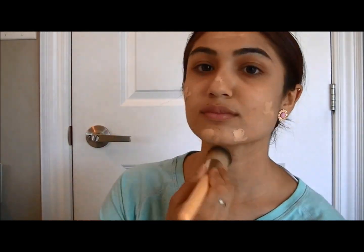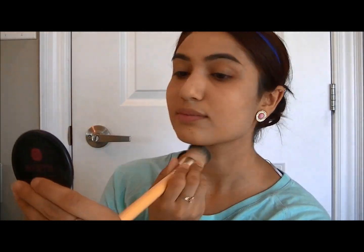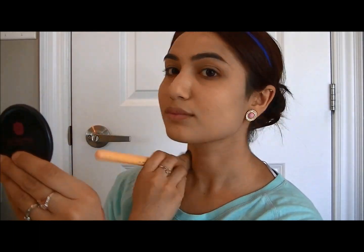For my foundation I'm going to use a BB cream from Pons, and I'm going to use the Delium Tools buffing brush and buff that into my face. Make sure you apply it on your neck as well because you don't want two different colors.